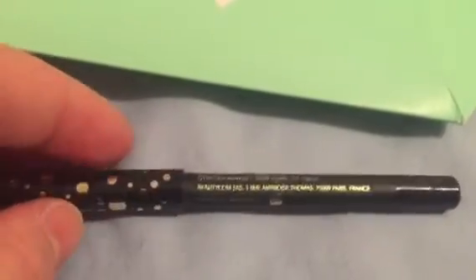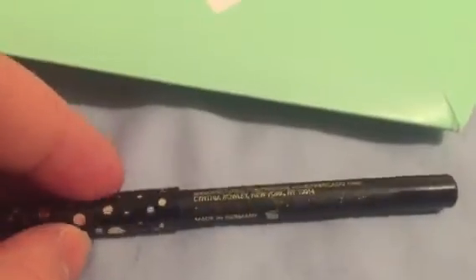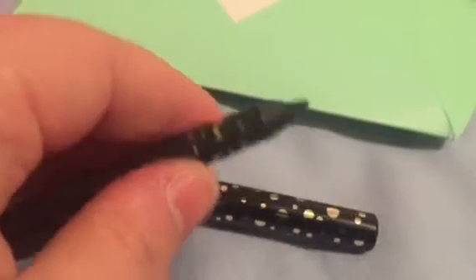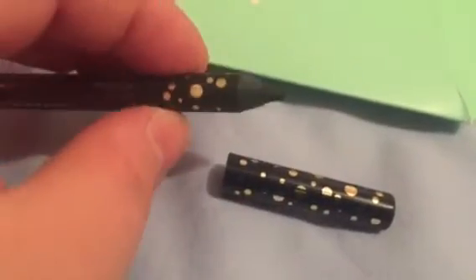There are two things inside here. The first is this Cynthia Rowley eyeliner — that's awesome. It's made in Germany. Let's pop it open. Really nice packaging — look at the nice dots and stuff. It's black. I'm happy to get black eyeliner; that's pretty much the only color I want to use, so that's really cool.